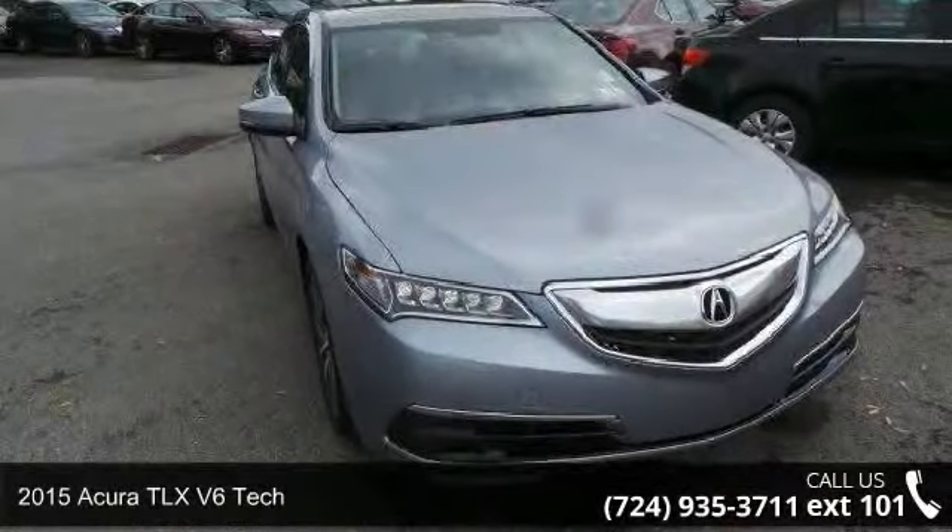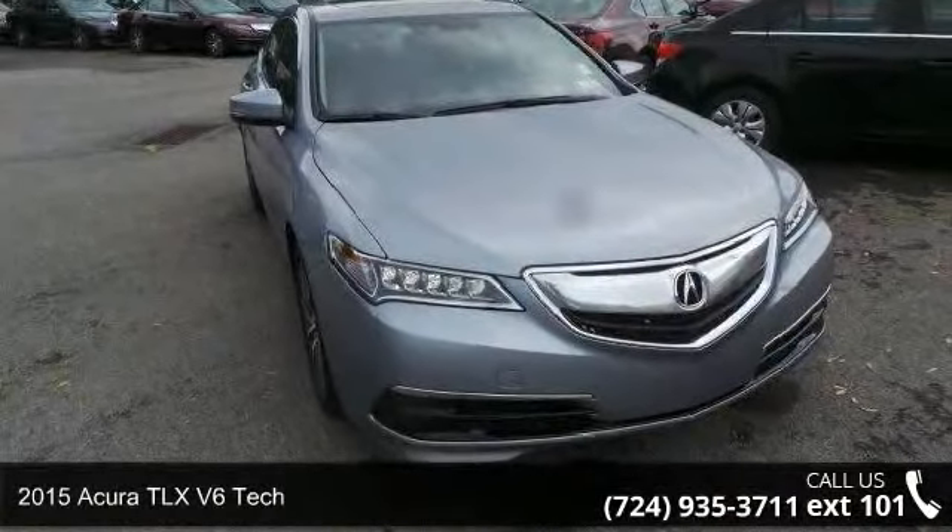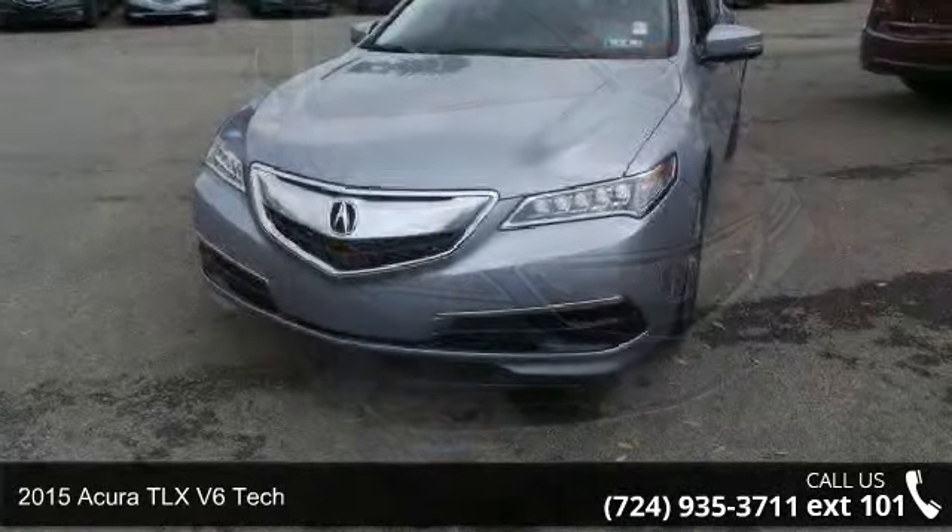Check out this 2015 Acura TLX. Don't miss this great deal on a luxury vehicle.